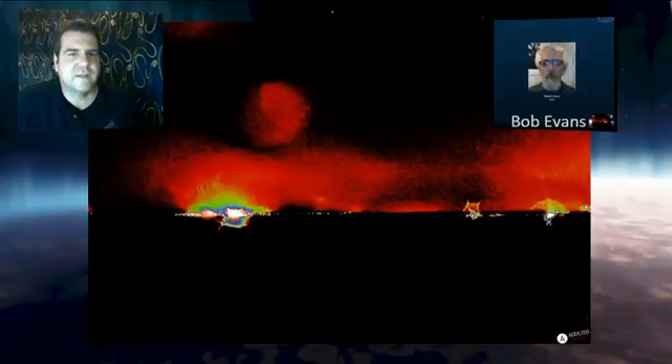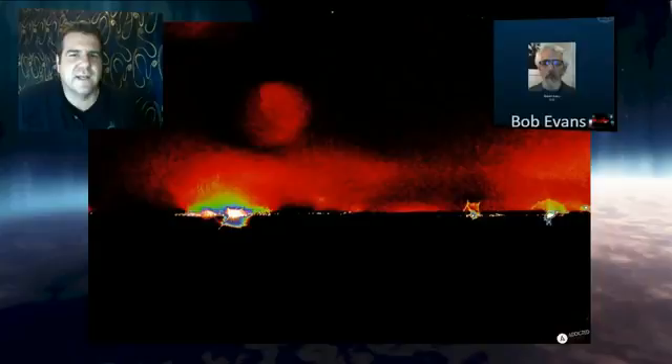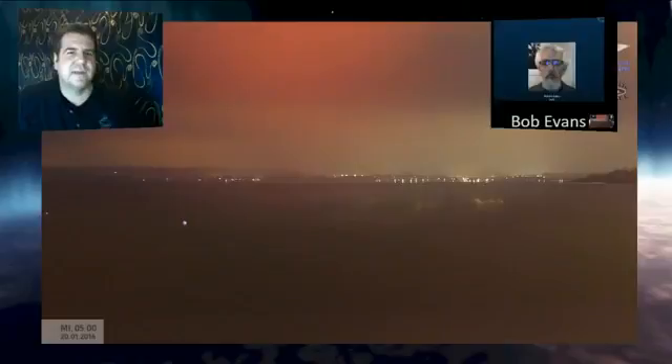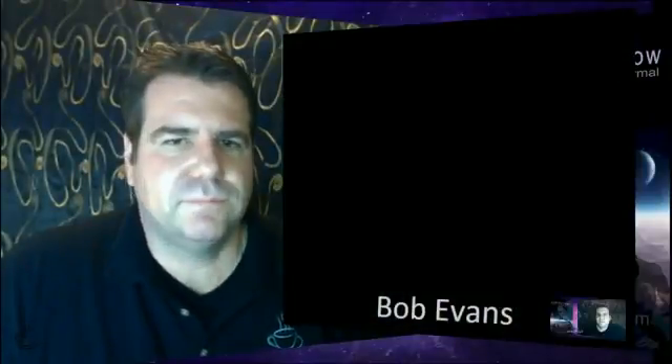That early picture we started off with — that big reddish mass — is this more like a reverse image they use to help enhance to determine whether there's something there? It looks like it was just enhanced to bring it out of the background to show it was real. It's kind of like a negative image, colorized, to help — possibly.